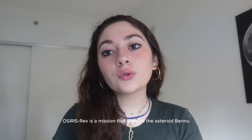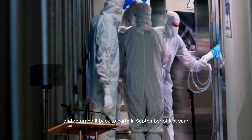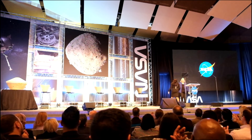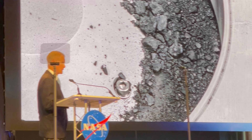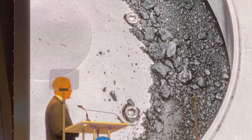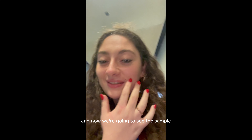OSIRIS-REx is a mission that went to the asteroid Bennu, collected a sample from that asteroid, and returned it back to Earth in September of last year. One of the coolest things we got to do was to see the OSIRIS-REx sample up close. And we got to see the sample of the Bennu asteroid.